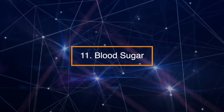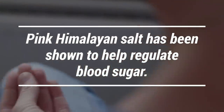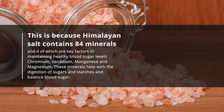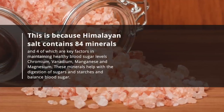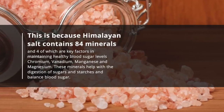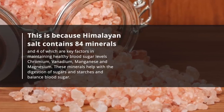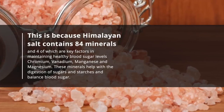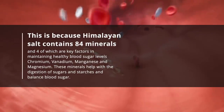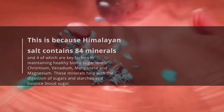Number 11: Blood sugar. Pink Himalayan salt has been shown to help regulate blood sugar. Himalayan salt contains 84 minerals, four of which are key factors in maintaining healthy blood sugar levels: chromium, vanadium, manganese, and magnesium. These minerals help with the digestion of sugars and starches and balance blood sugar.